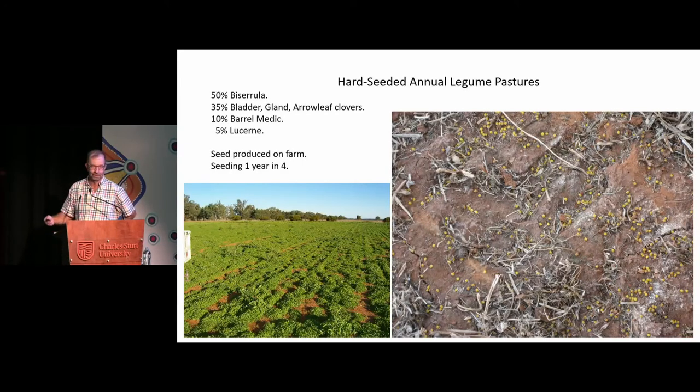And a little bit of lucerne for the reason I said before — these things are all dry in the summer, so a bit of greenery can be handy if you get a bit of rain. All the seeds are produced on farm, and it's seeding one year in four, which works most times, but I'm not confident enough to say it's going to work every time. I'm a bit worried about a couple of clover paddocks this year — the biserula, no worries at all.